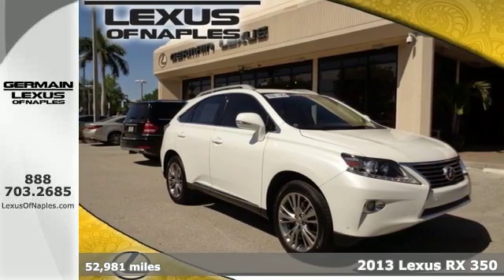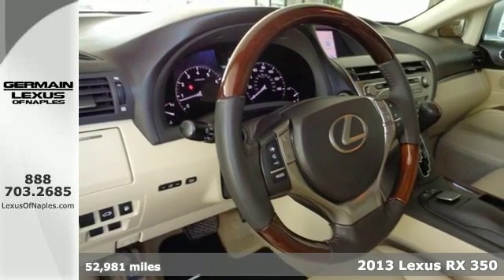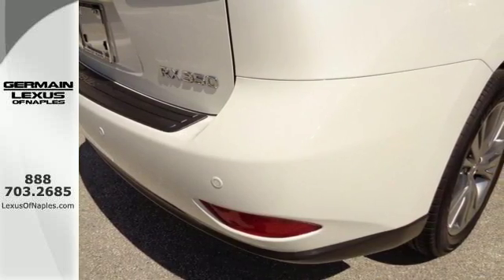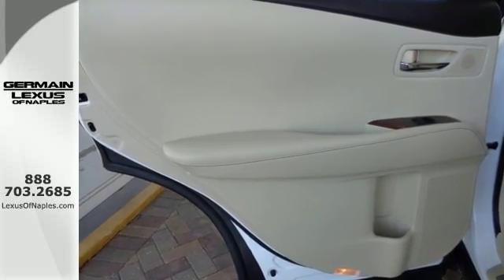It's a 2013 Lexus RX 350. Everyone will want to be your passenger in this roomy and stylish Lexus. This vehicle not only looks intimidating with a chrome grille and a rear spoiler, it boasts lavish amenities for comfort from any seat.